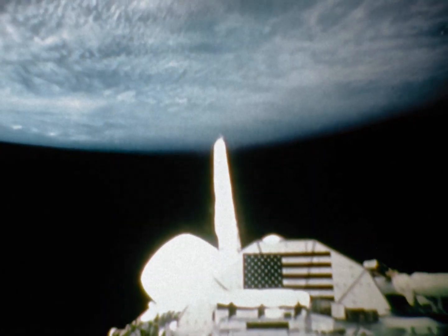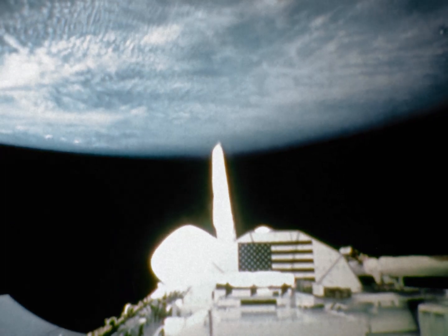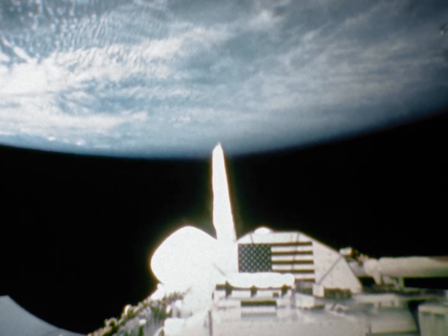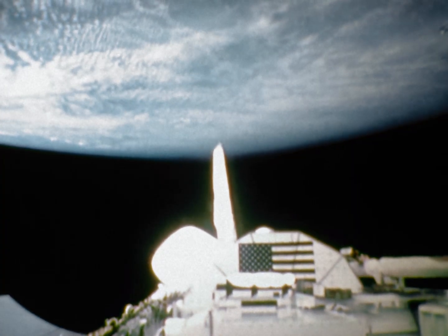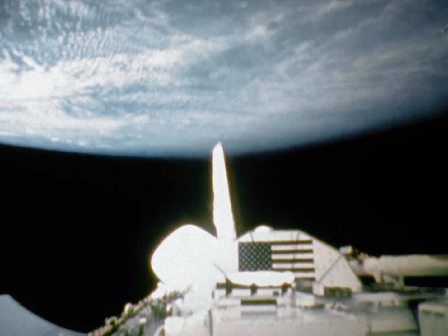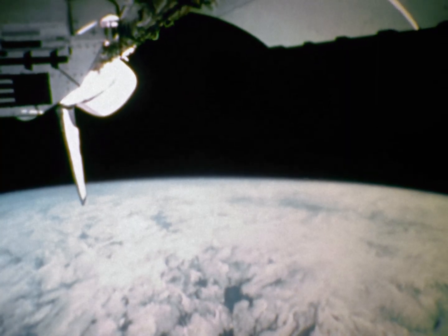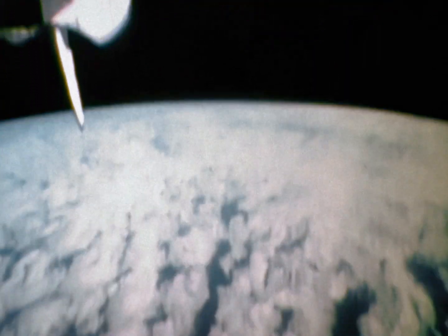Another aspect of our mission was checking out the TDRS network. The shuttle flew various different attitudes during the mission checking out the KU-band. This is a picture of the KU-band antenna that was used to check out the TDRS satellite. We found that the communications were excellent both up and down, and that's going to be a real advantage for us on future missions.